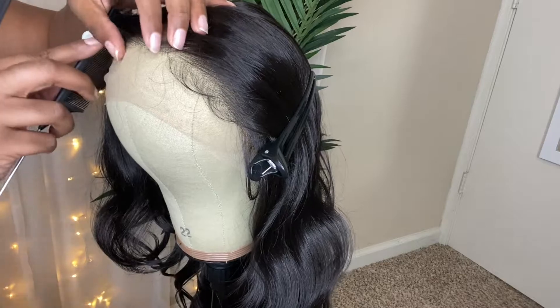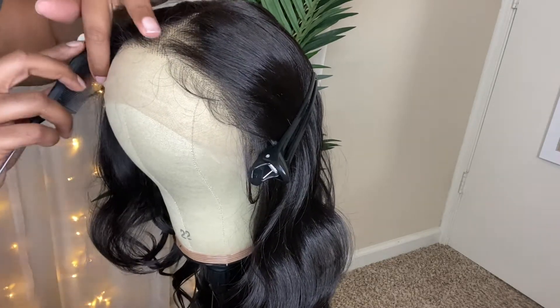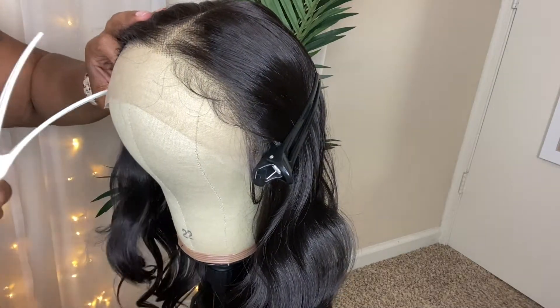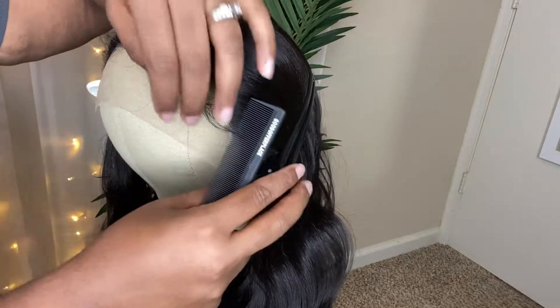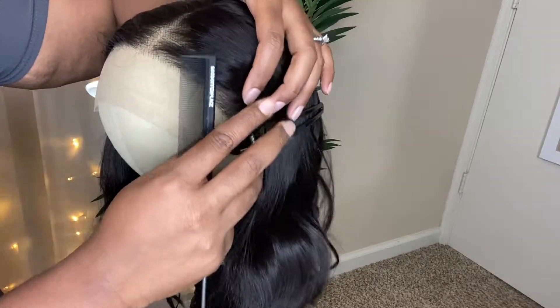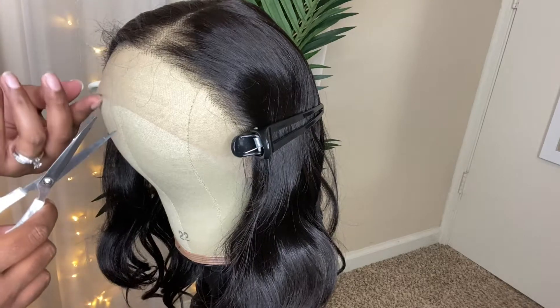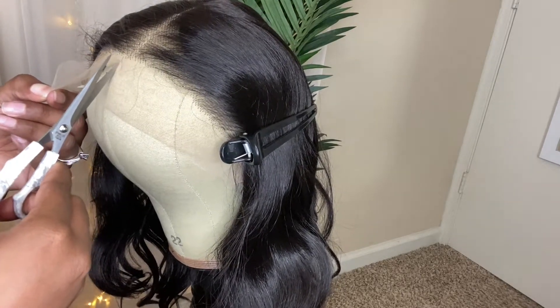I moved Natalia over to the wig headstand so I could cut the lace. Y'all, I am far from a pro on cutting lace, so I thought it would be safe to put her on the wig head to cut the lace because I don't want to mess her up. But look at this part — oh my god — and this hairline! Look at this part, y'all — this part is just so bomb. I'm just showing you how I'm cutting the lace off.